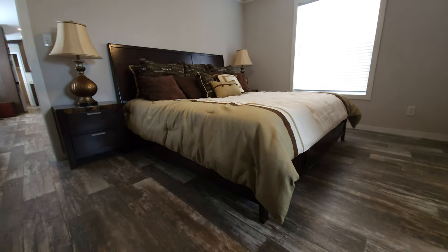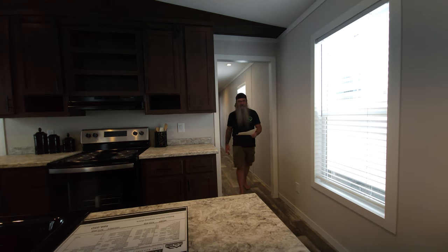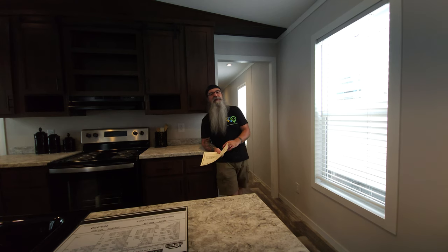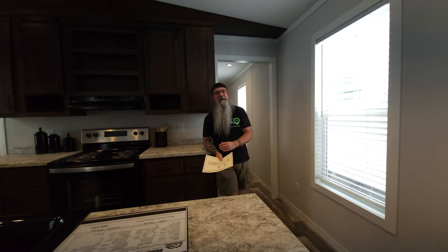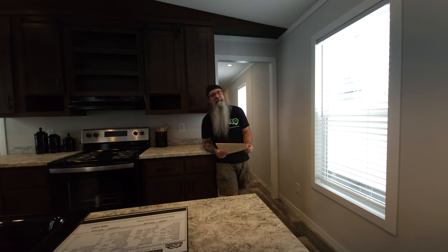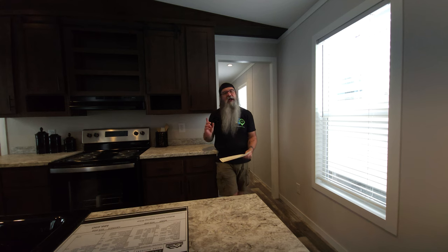Alright fans, that wraps this one up — this is the Frenchman 16 by 80, right here at Bolton Homes in Alexandria, Louisiana. You can look them up online, and check us out at manufacturedhomes.com for far more information. My name is Jason and I will see you next time.